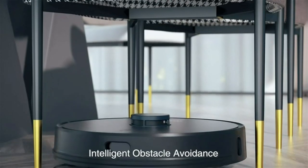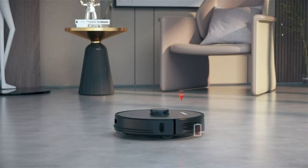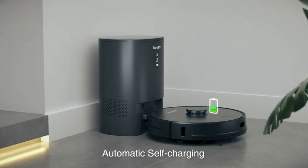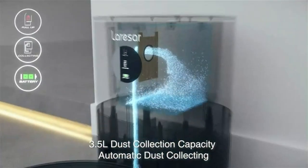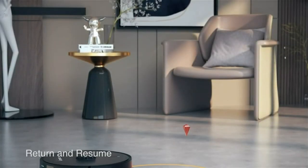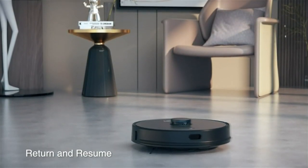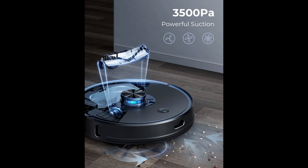Setting up the rechargeable robot vacuum cleaner is a breeze. Begin by placing the device in an upright position in your desired area. Once connected to power, follow the quick start guide included in the package to download the app and complete the registration process for first-time users. With the intuitive app interface, all operations can be conveniently directed from your smartphone. Should you require additional guidance, the manufacturer offers extra operation videos to ensure a smooth setup process.